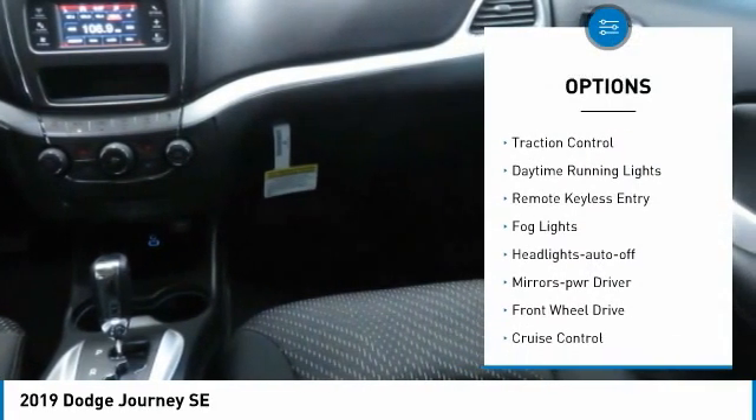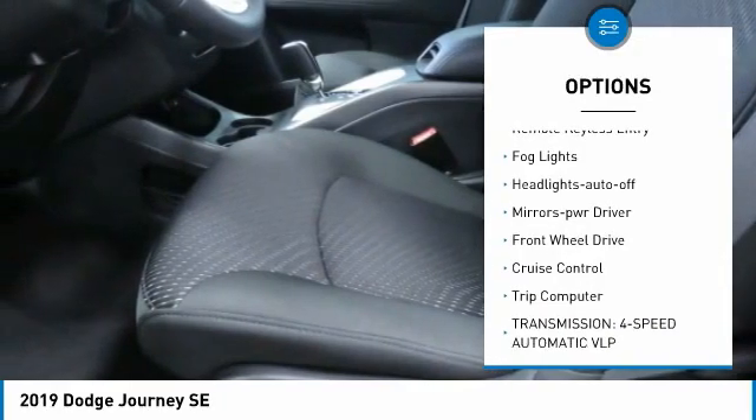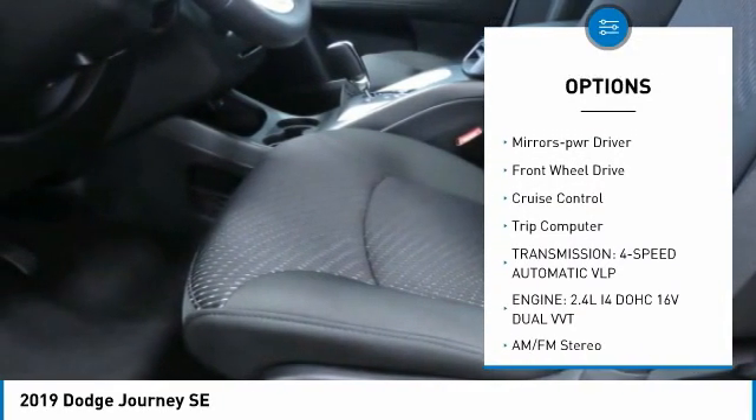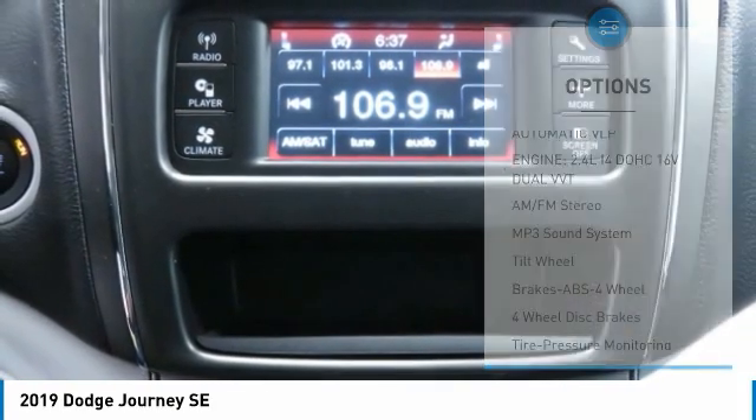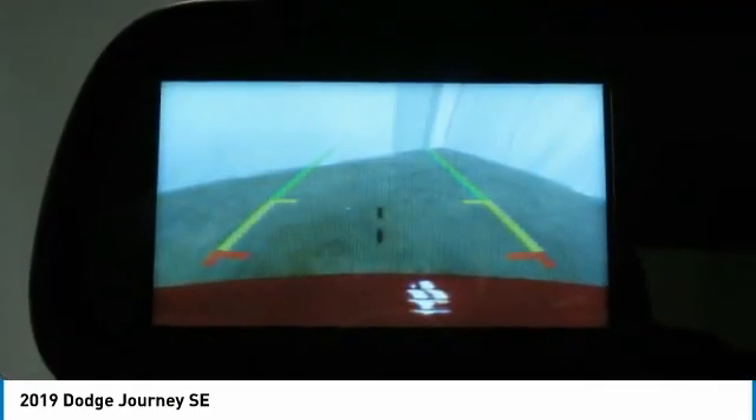Heated side mirrors, traction control, daytime running lights, remote keyless entry, fog lights, headlights auto off, mirror memory, FWD, cruise control, trip computer.